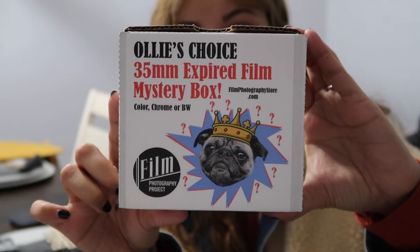If you guys want to buy this, I will link it down below. This mystery box was about $30 and it is from Film Photography Project. It is called Ollie's Choice 35mm Expired Film. They do have three refrigerators with all these different films in there, so I will link it down below.